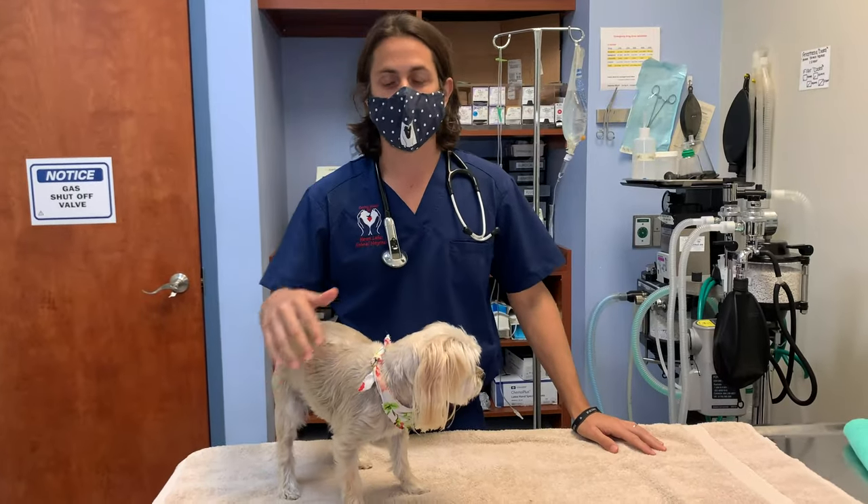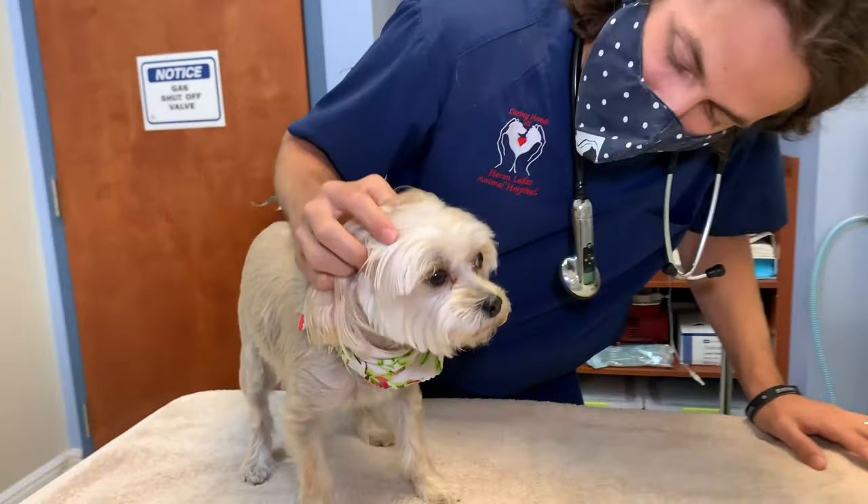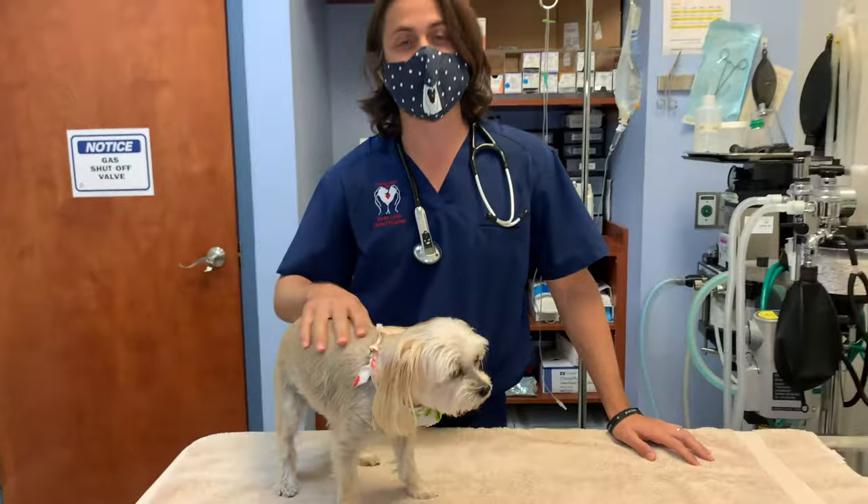Hey guys, Dr. Lara here. Today I'm here with — what is your name, young lady? I'm kidding. Today I am here with Honey.